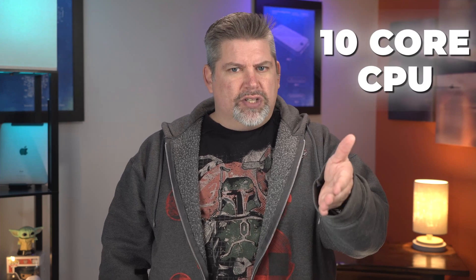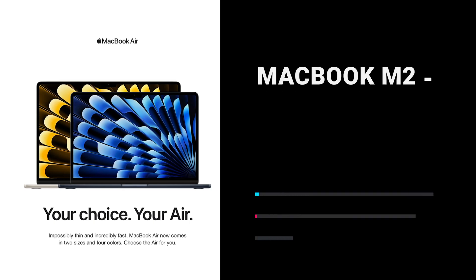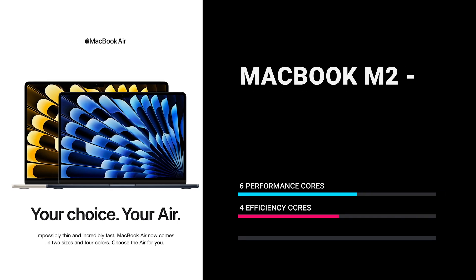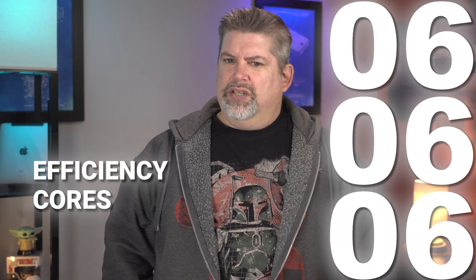Apple did something odd with these M3 chips. Typically when a machine's specs are updated, I always thought it was done in even increments. This machine has gone from a 10-core CPU to 11 cores, and even more odd, Apple changed around the performance and efficiency cores. For the M2, there were six performance cores and four efficiency cores. Now, with the extra core added, they lowered performance to five cores and bumped the machine to six efficiency cores.